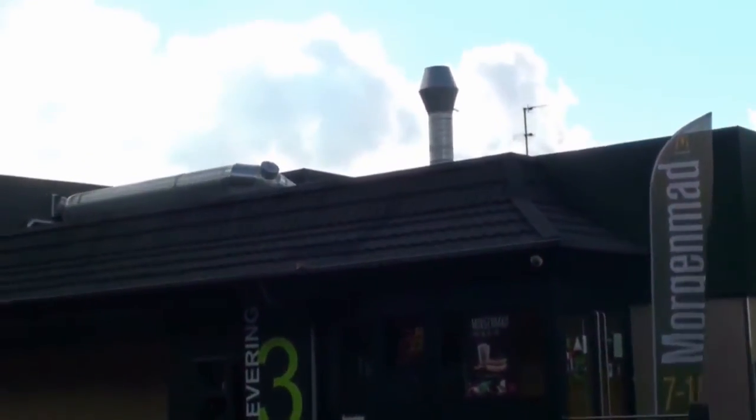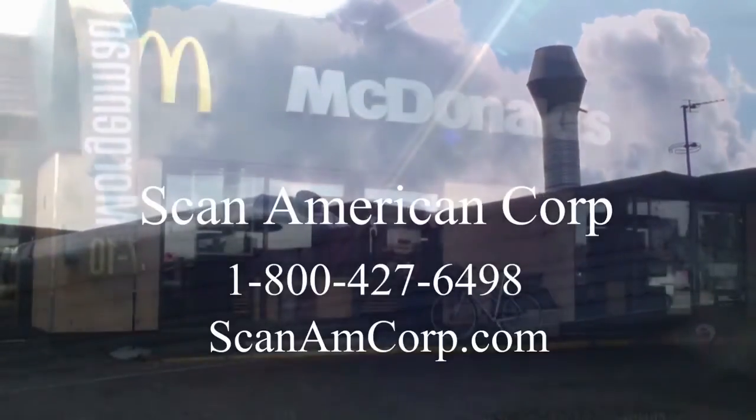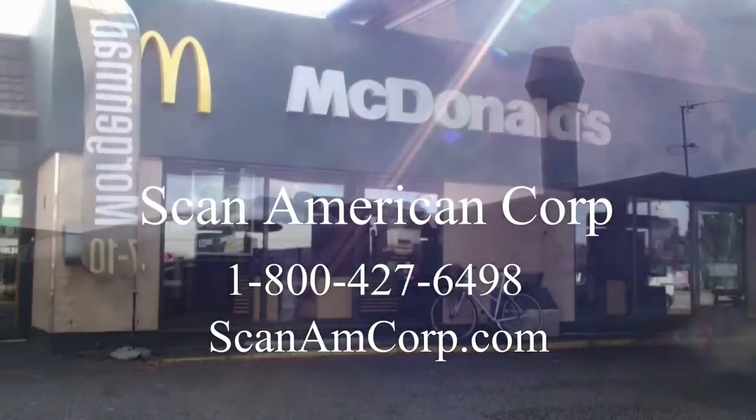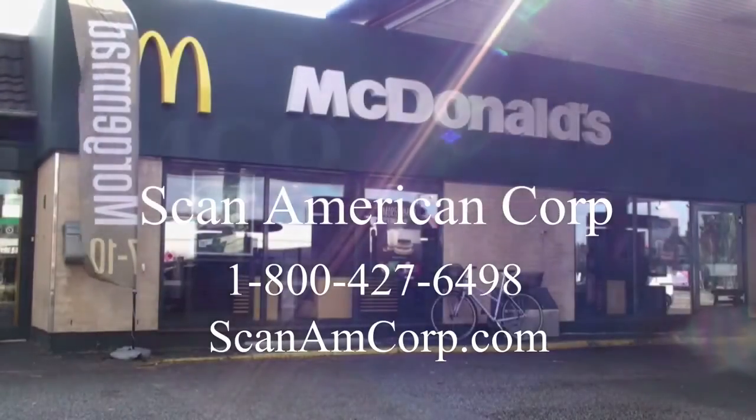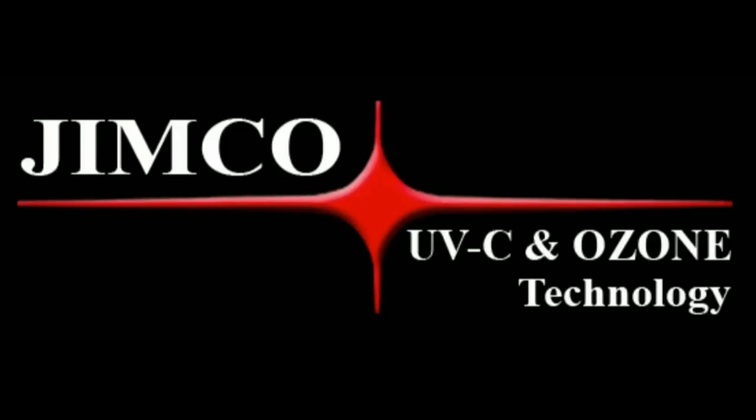To learn more about KPC equipment and Jimco's UVC and ozone technology, contact ScanAmerican Corporation. We can be reached by phone at 1-800-427-6498, or visit our website at www.scanamcorp.com, or send an email to mail at www.scanamcorp.com.